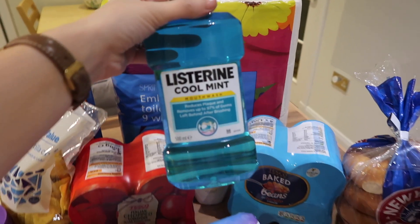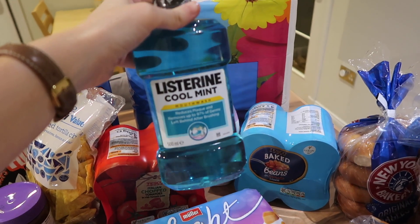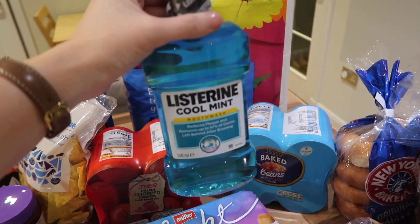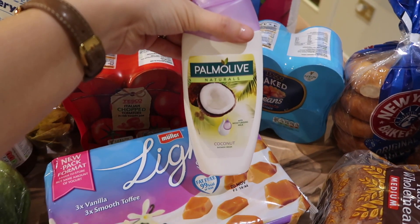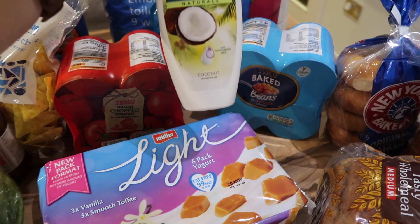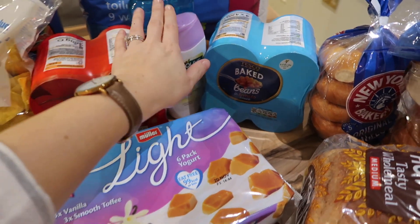I also got Listerine Cool Mint mouthwash. I go for the budget range of most things but for some reason I only really like Listerine mouthwash, so I spend a bit more on that. I got the Palmolive Coconut shower gel — I really like that one and it's quite inexpensive, about 85p.